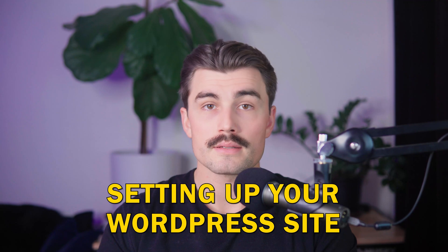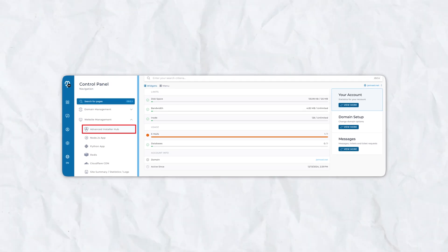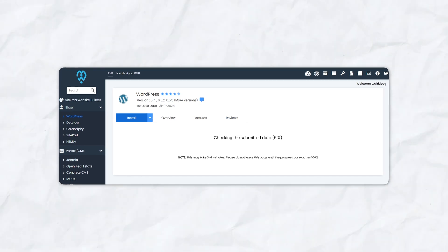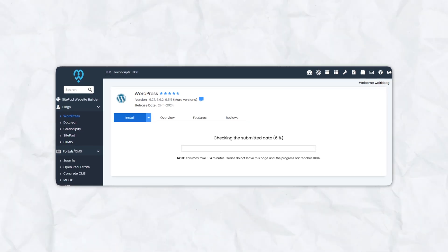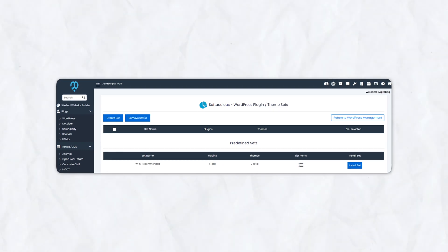Setting up a WordPress site with Web Host Most is effortless. Access the control panel via DirectAdmin, locate the one-click installer under website management, choose WordPress, set your login credentials, and hit install. The latest version of WordPress is installed automatically and the process takes just a few minutes. Once set up, you can log into your WordPress dashboard and start customizing your site.